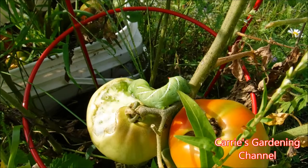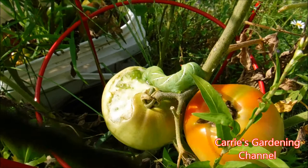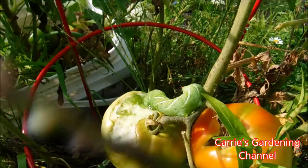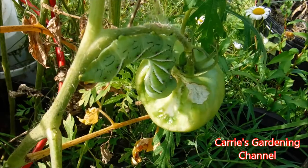Most of our tomatoes out in the garden have succumbed to blight from all the rain we constantly had at night, and because there's no foliage left on them, they're getting sun scald — so that pretty much wiped those out. We did get some to eat and some put away, but when it's constantly raining for many nights in a row and during the day, the foliage never got to dry off and the blight just took them down.